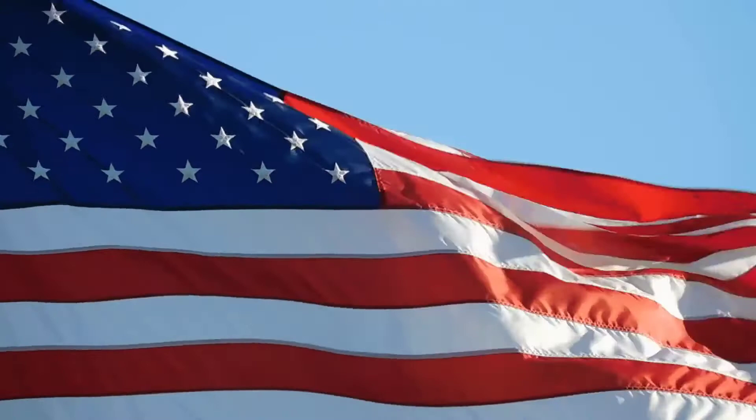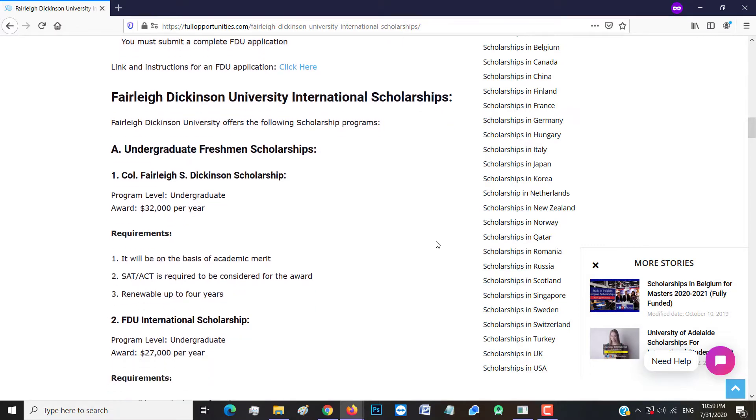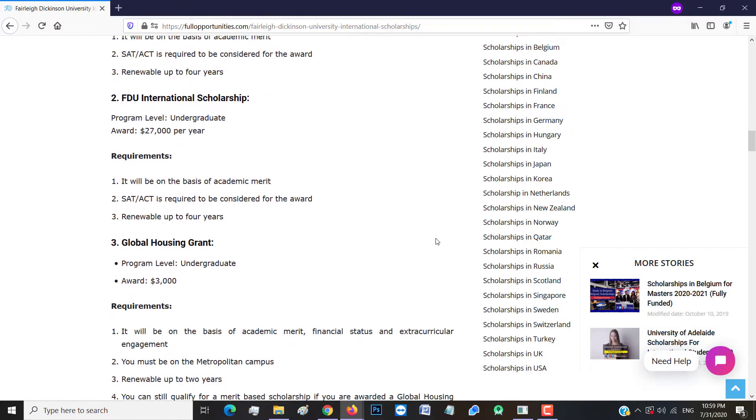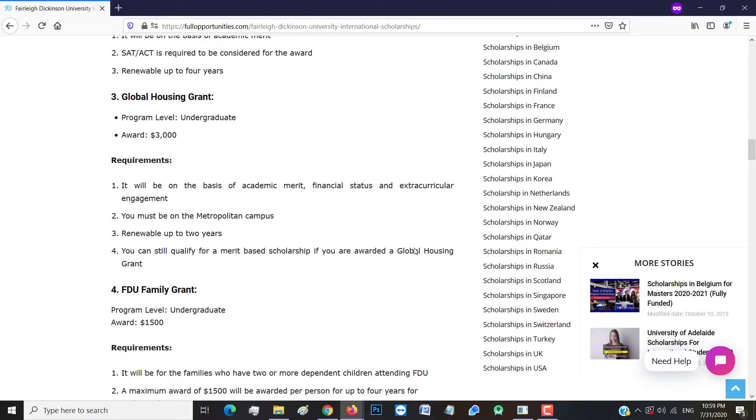Now let's talk about them one by one. Undergraduate freshman scholarship includes the Colonel FDU scholarship, which awards $32,000 per year, and the FDU international scholarship, which awards $27,000 per year. Both are awarded on the basis of merit, and SAT/ACT test scores are the main requirements.